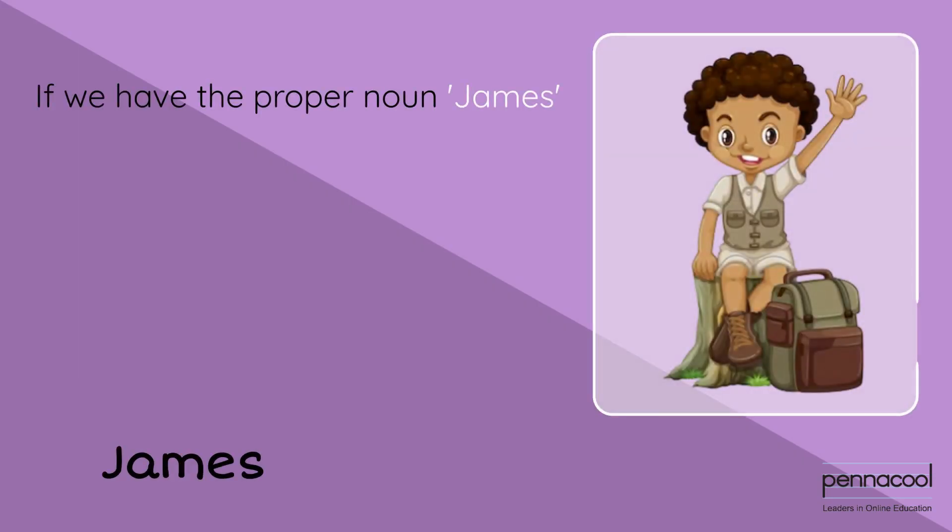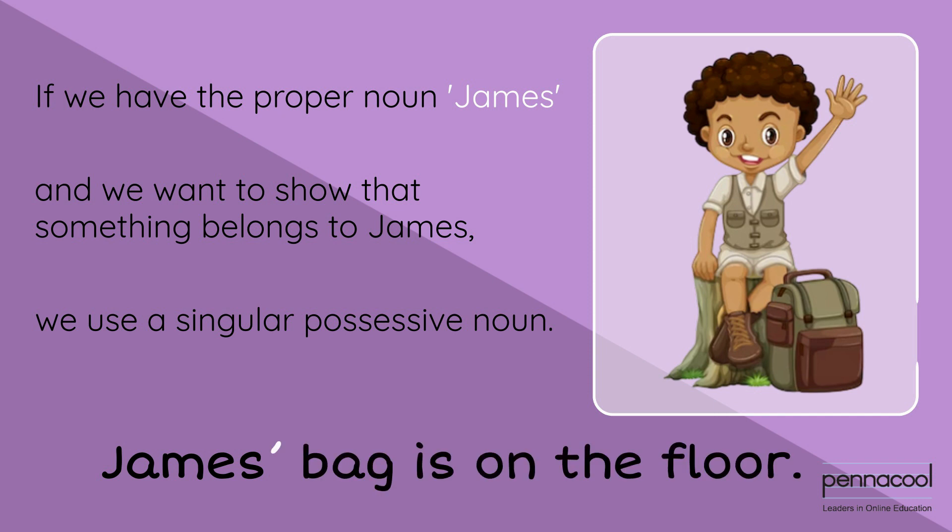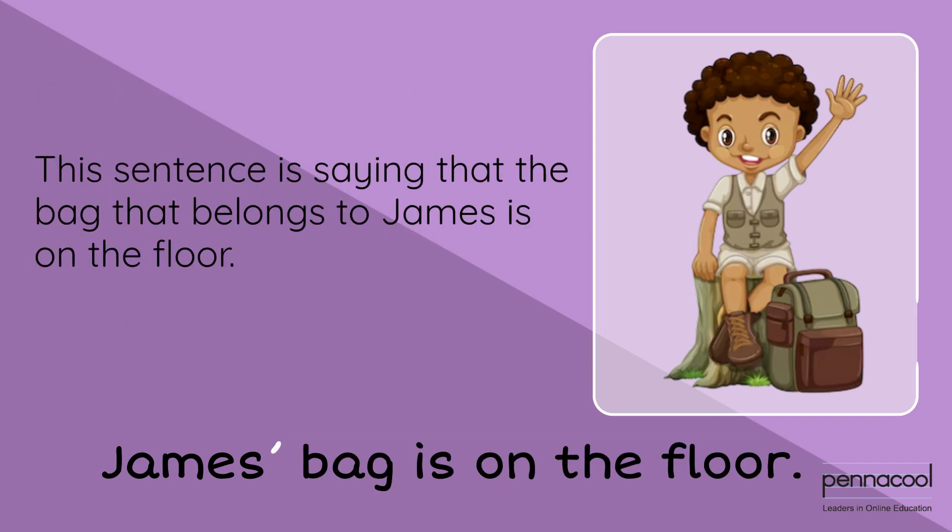If we have the proper noun James and we want to show that something belongs to James, we use a singular possessive noun: James' bag is on the floor. This sentence is saying that the bag that belongs to James is on the floor — James' bag.